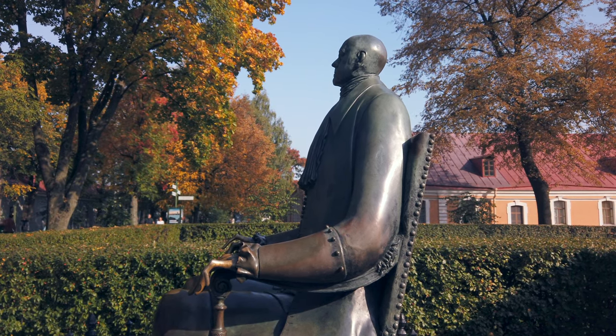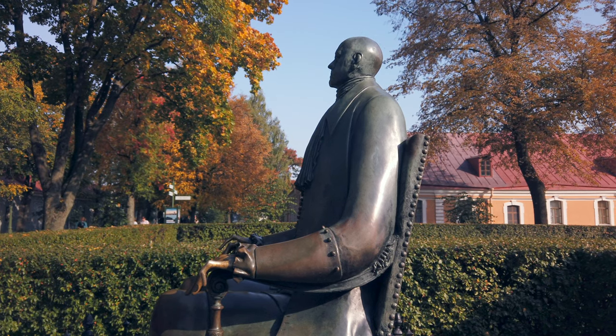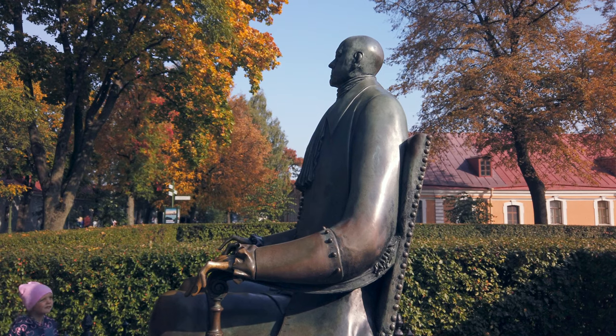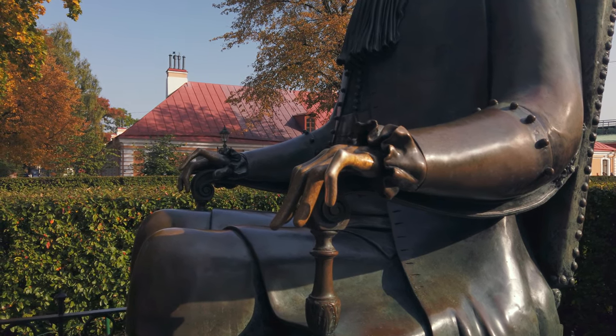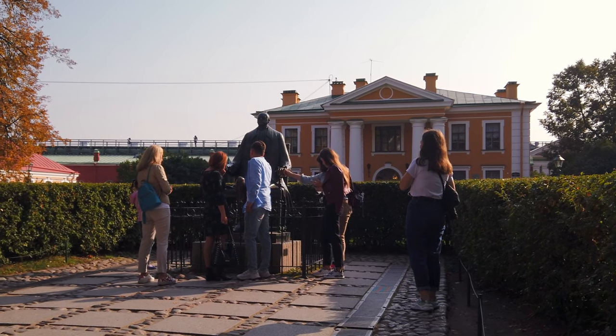This monument is another place of superstition in St. Petersburg — people come here to make wishes. Whenever you can see something as polished as the hands of Peter the Great, it means that you need to rub or hold the fingers and make your wish over here.